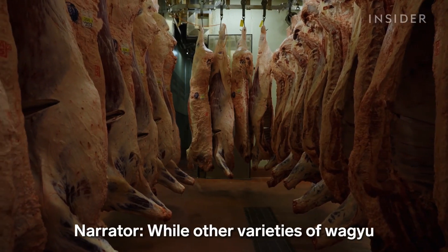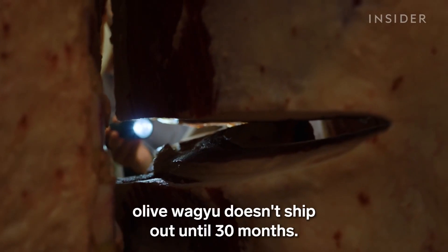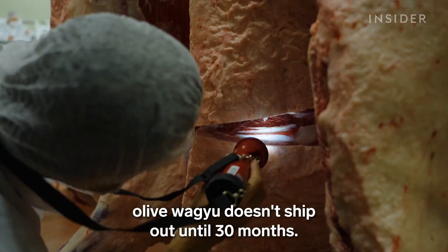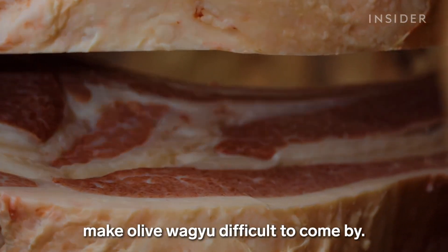While other varieties of wagyu are typically sold to be processed at 24 to 26 months, olive wagyu doesn't ship out until 30 months. The longer raising time and high cost of the feed make olive wagyu difficult to come by.